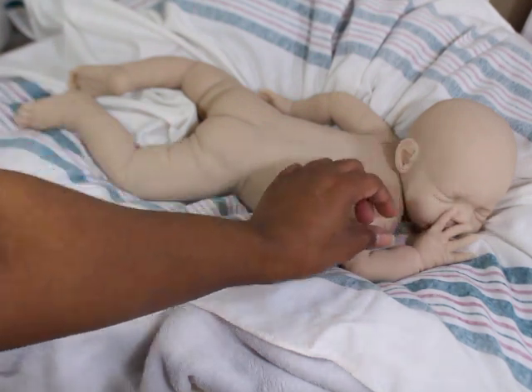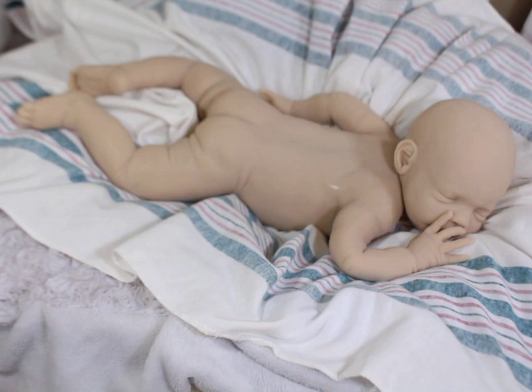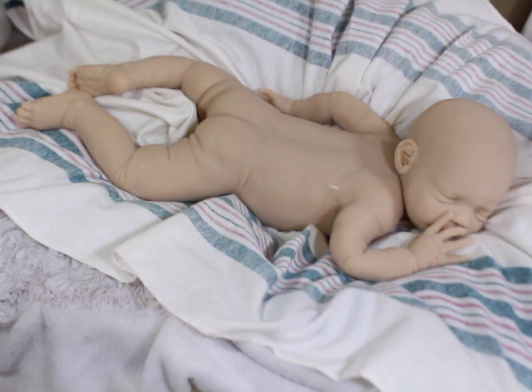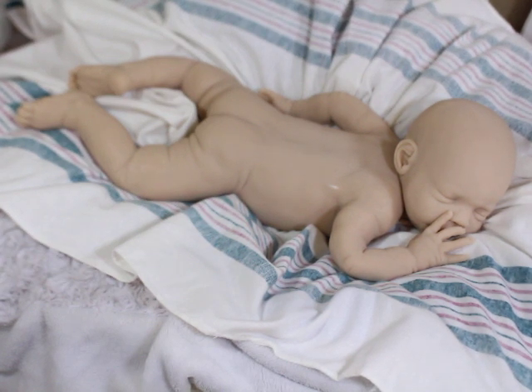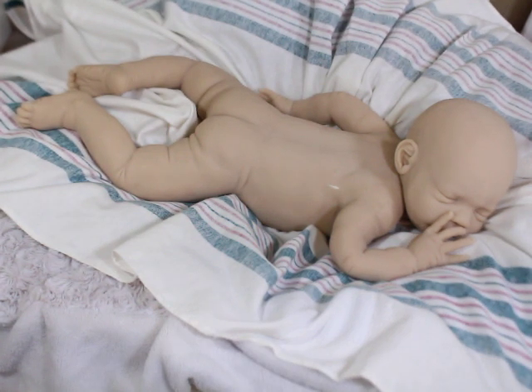I love how newborn this sculpt looks. The face is just very newborn — the puffy eyes, it just gives me a very newborn feel. But yeah, I'm all over the place. This is a very long video, but I just thought I would chat with you guys for a while.